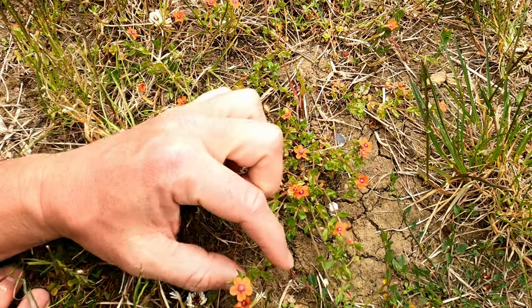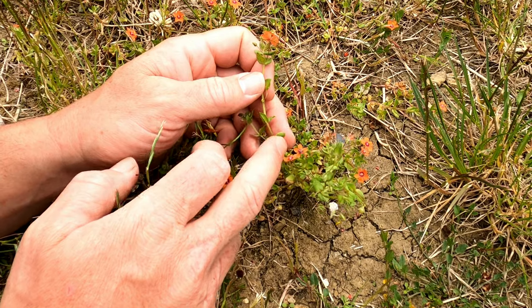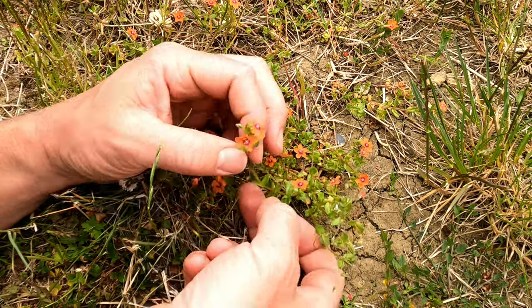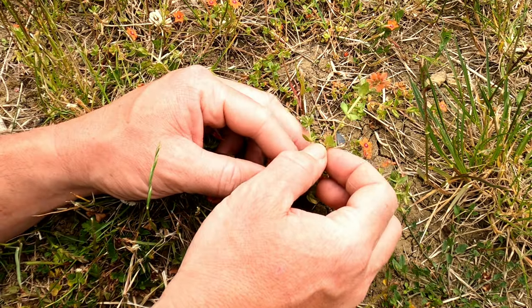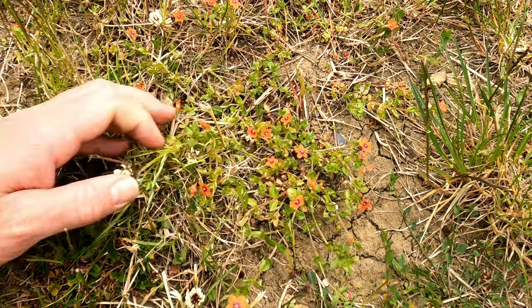One other interesting thing if you're not sure you've got Scarlet Pimpernel is that the stem is actually square. I'm not going to break it off to show you, but if I feel it between my fingers I can feel the edges and it is a square shape.